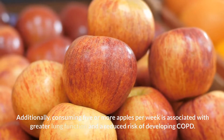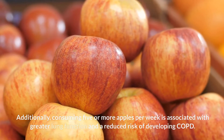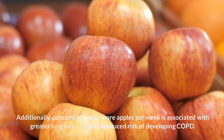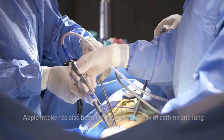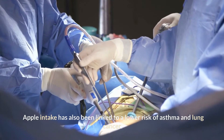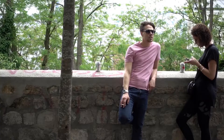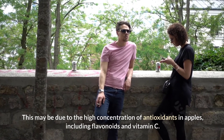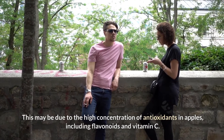Additionally, consuming five or more apples per week is associated with greater lung function and a reduced risk of developing COPD. Apple intake has also been linked to a lower risk of asthma and lung cancer. This may be due to the high concentration of antioxidants in apples, including flavonoids and vitamin C.